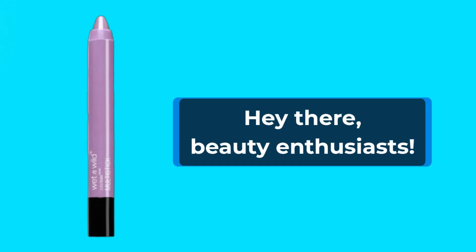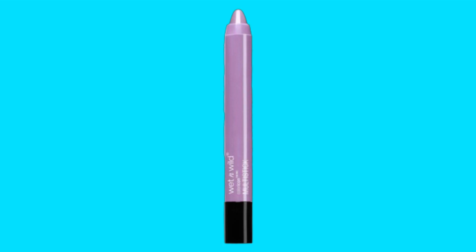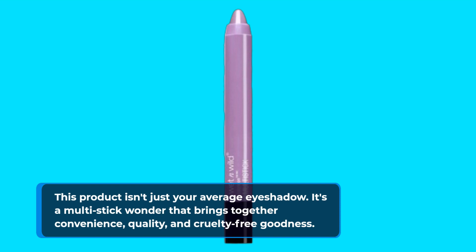Hey there, beauty enthusiasts! Welcome back to Product Critique, your ultimate destination for honest reviews and insightful analyses. Today, we're spotlighting the Wet n Wild Color Icon Cream Eyeshadow Multi-Stick in Lavender Bliss. This product isn't just your average eyeshadow — it's a multi-stick wonder that brings together convenience, quality, and cruelty-free goodness.